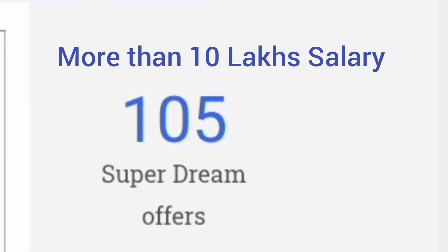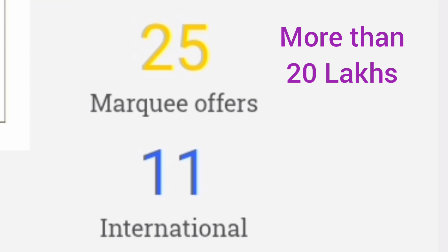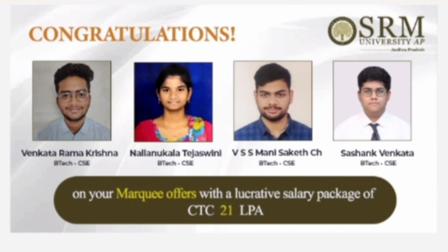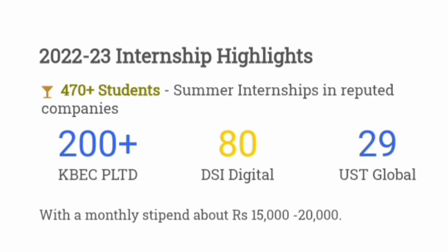105 dream and super dream offers were made — meaning 105 offers were above 10 lakhs. 25 students actually got more than 20 lakhs. 11 students got international placements. CSE students were placed with packages of 26.5 lakhs and 21 lakhs. Apart from that, internships were also provided — 200 students with KBEC, 80 students with DSI Digital, and 29 with USD Global. Overall, around 470 plus students from the AP campus got internships in the range of 15,000 to 20,000 rupees per month.